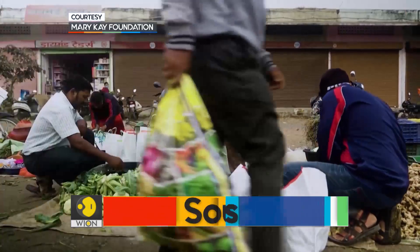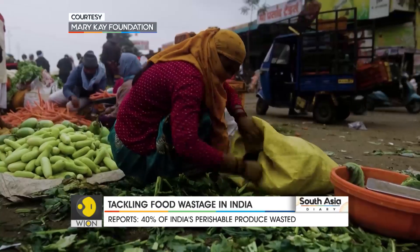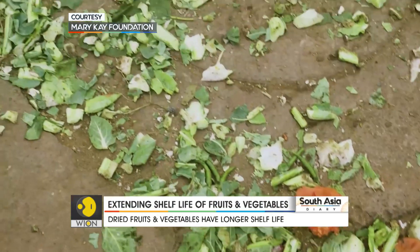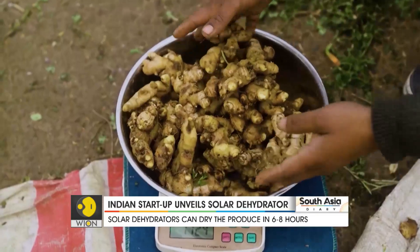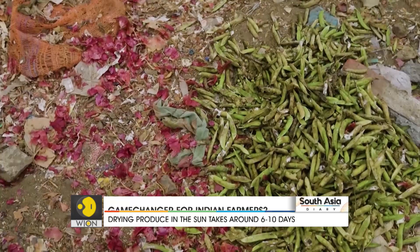It's a slow day at this market in India's Aurangabad. Few buyers, a lot of haggling, and this is the result: fruits and vegetables wasting away. Not long ago, these were fresh from the farm — colourful, crisp, and handpicked. Now they lie rotting away on the road.